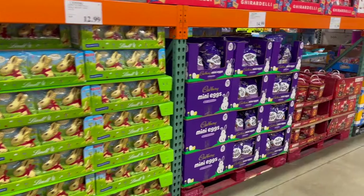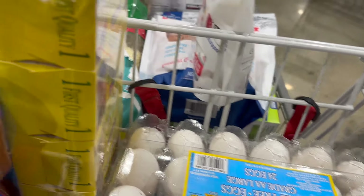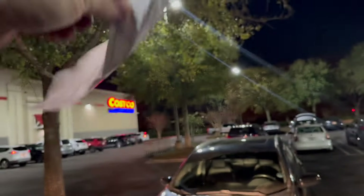Please let the record reflect that they already had Easter out. If you don't care about sugar, they had some options for you. And lastly there was a new snack mix I hadn't seen before in a sweet heat flavor. Alright, now we're going to get into the haul video where I'm going to show you why my Costco receipt is the length of a CVS receipt.